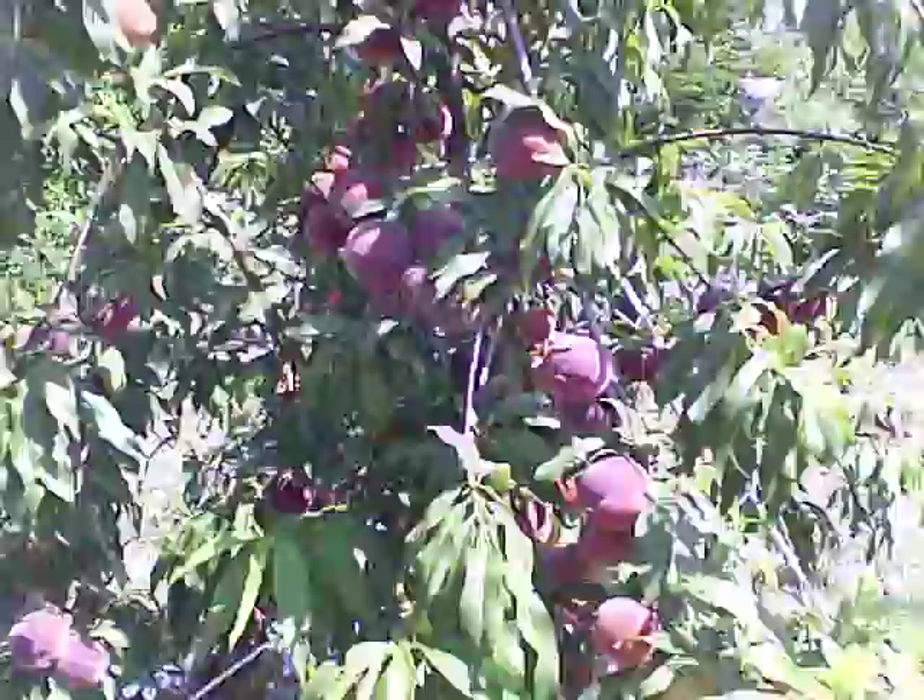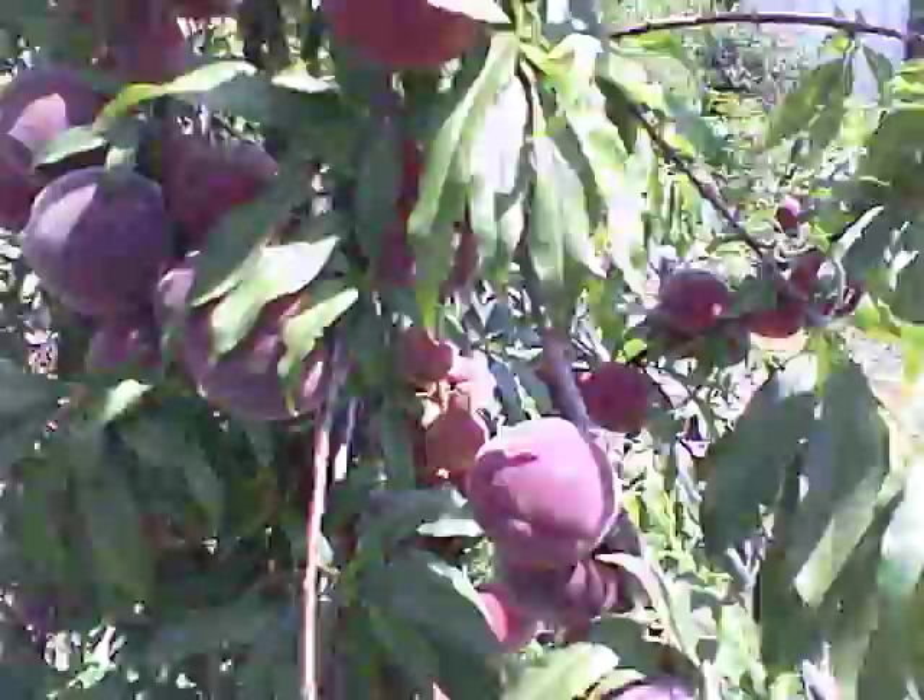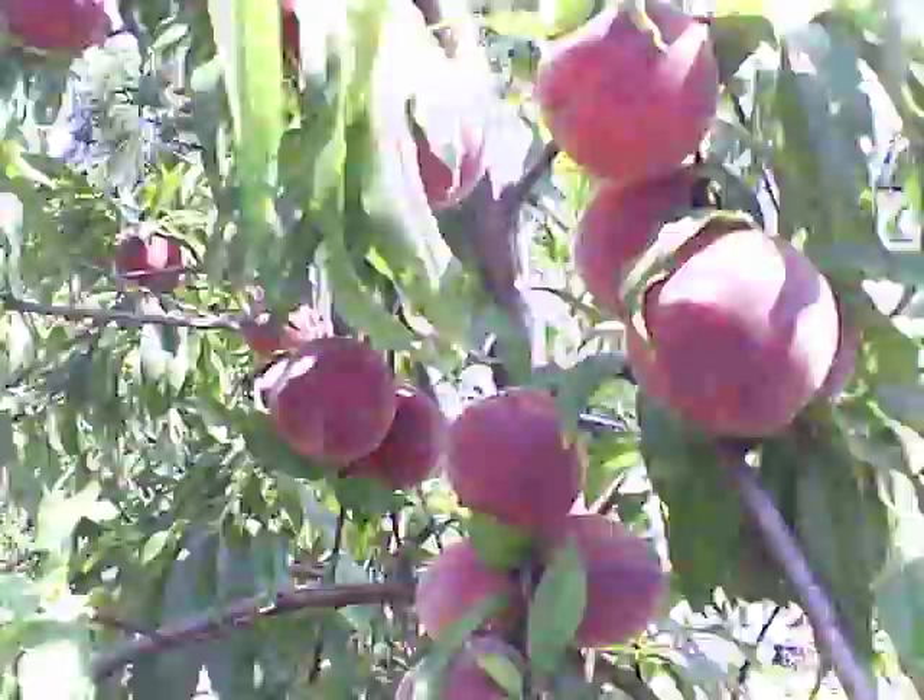This is the peach tree. This is April 30th of 2011. I have never seen the peach tree quite this full. Look at this — look at these branches. They are so full. We had a rather cold winter this winter.